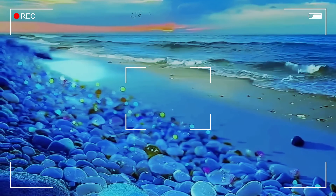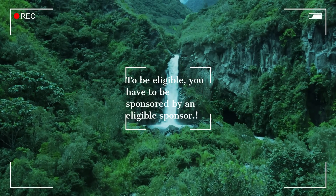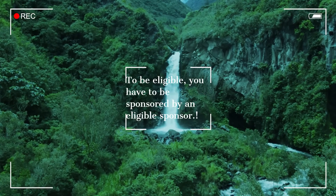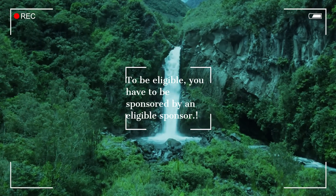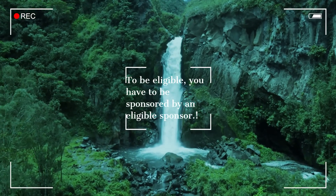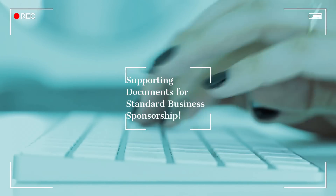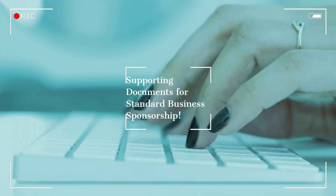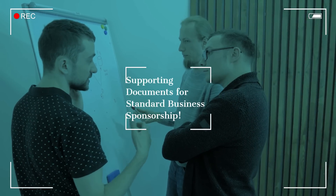To kick things off, eligibility hinges on securing sponsorship from an eligible sponsor. Your company must take the initiative to become a standard business sponsor, a process involving a comprehensive application submitted to the Department of Home Affairs — serving as evidence that the business is actively and lawfully operating within Australian borders. Supporting this application requires essential documents ranging from lease agreements and bank statements to business activity statements, tax returns, financial reports, and company registration documents.